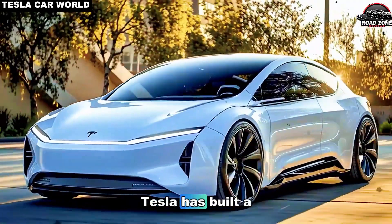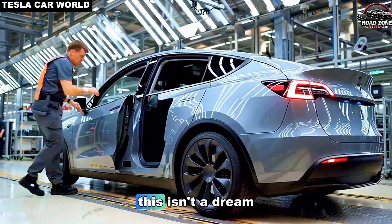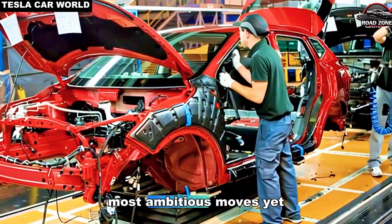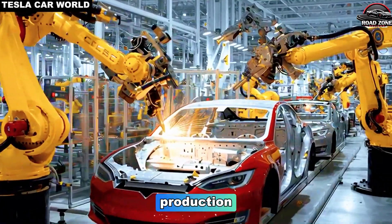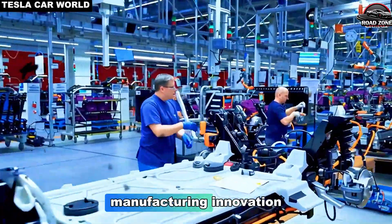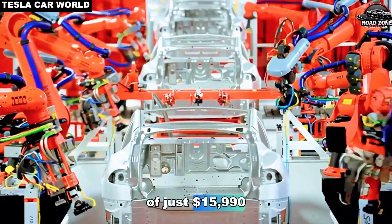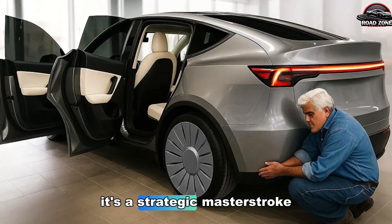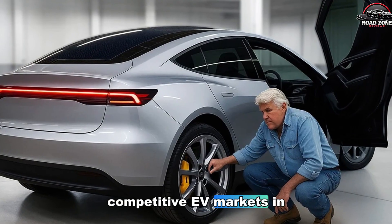What if we told you Tesla has built a car that could cost less than most smartphones and yet perform like a high-end electric vehicle? This isn't a dream — it's about to become reality. The automotive world is bracing for one of Tesla's most ambitious moves yet. The 2026 Tesla Model 2 is finally entering production, promising affordability, cutting-edge technology, and manufacturing innovation that could redefine the electric vehicle market, with a starting price of just $15,990. The Model 2 isn't just another Tesla — it's a strategic masterstroke aimed at expanding the company's footprint across the most competitive EV markets in the world.